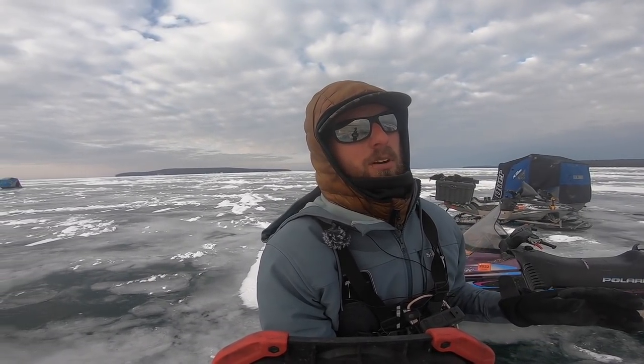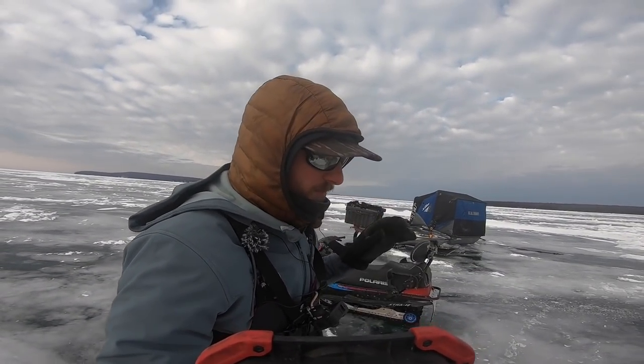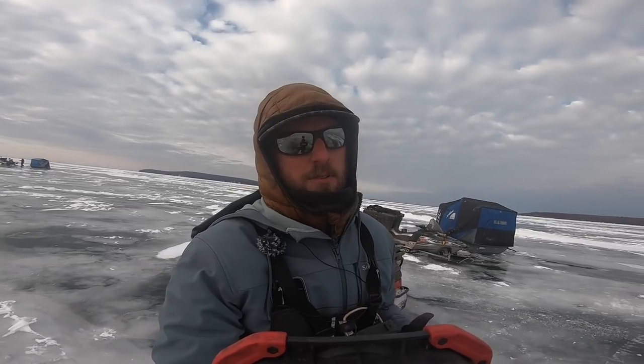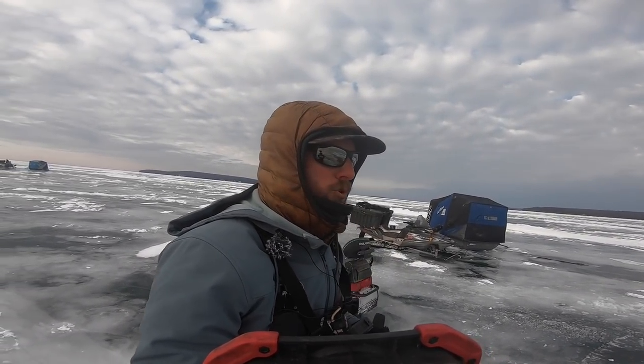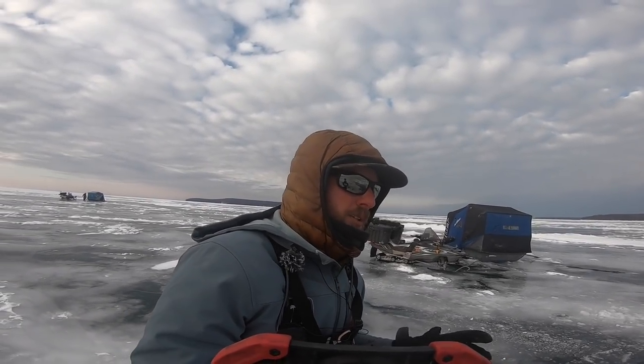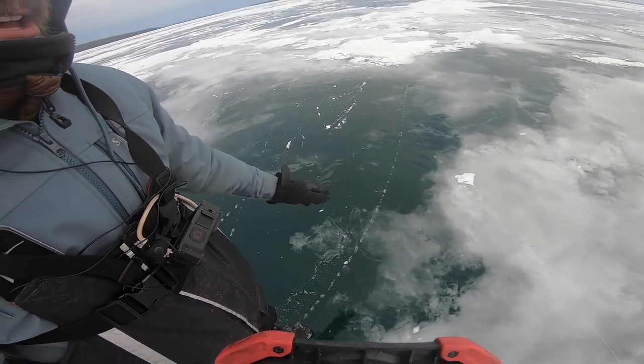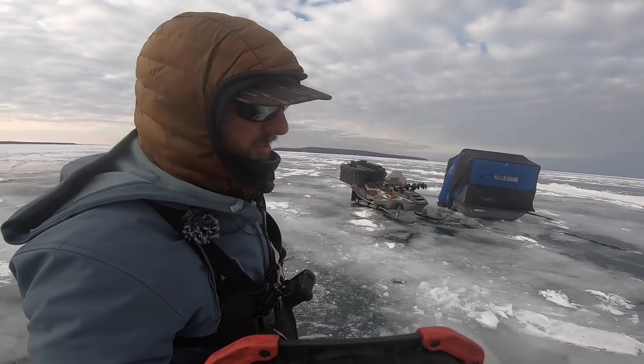I'm going to say right at the start of this video — it is so unbelievably important to be checking ice safety. We've been out here basically a day and a half doing a ton of ice checking. There's a lot of current, obviously very big water, and this ice shifts around and moves a lot. So if you've never done anything like this, I'd highly recommend going out with one of the guides who guides Lake Superior, or just be unbelievably thorough when checking ice. We spent quite a bit of time checking ice and we're on some good safe ice.